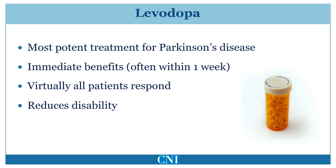Bradykinesia, or slowness, and rigidity, or stiffness, tend to respond better than tremor. Improvement can be seen within a few days, but gradually builds up, typically over several weeks. The dose of Levodopa used must be highly customized, as the effective dose varies tremendously from patient to patient.